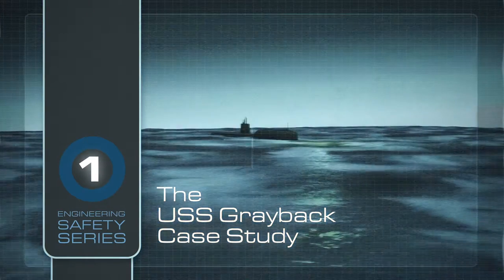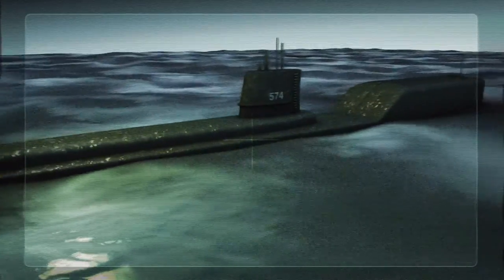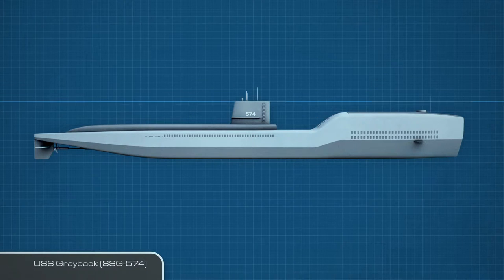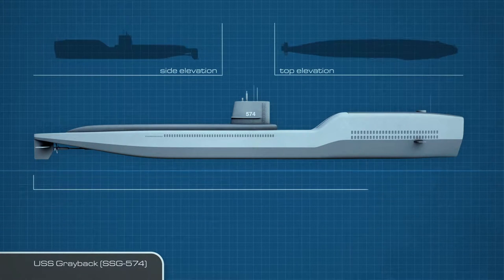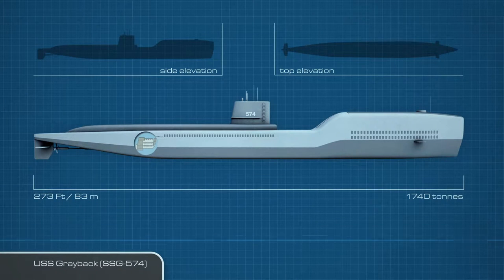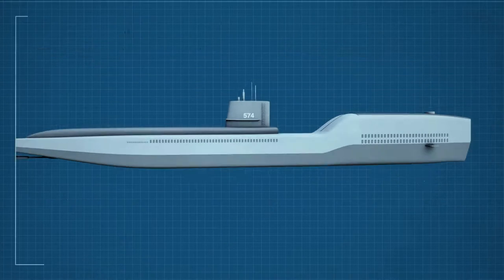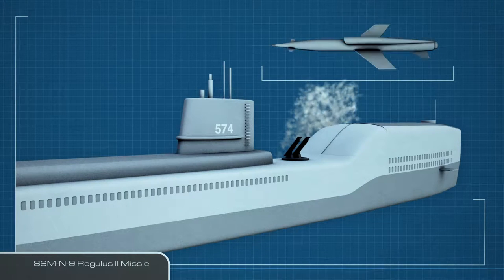The USS Greyback SSG 574 was the first submarine to fire a nuclear cruise missile. Launched on 2 July 1957, the Greyback was originally designed as an attack submarine, but was adapted to a cruise missile submarine in 1958. At the time of its launch, it was a state-of-the-art vessel, measuring 273 feet or 83 meters in length with a displacement of 1,740 tons. With its three Fairbanks Morse diesel engines and two Elliott electric motors, it was capable of 15 knots surfaced and 12 knots submerged. In September 1958, she conducted the first successful launch of a cruise missile, the Regulus II, from a submarine.